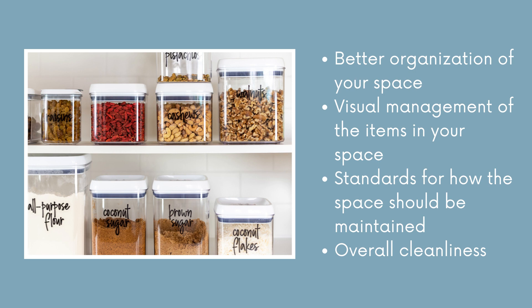I know that if I look at the coconut sugar and the brown sugar, I'm going to grab the right one versus grabbing the wrong one. And then you have your standards for how your space should be maintained — so how clean is clean, how often do you clean, what does that look like — and all this put together will help you have an overall better cleanliness of your space.